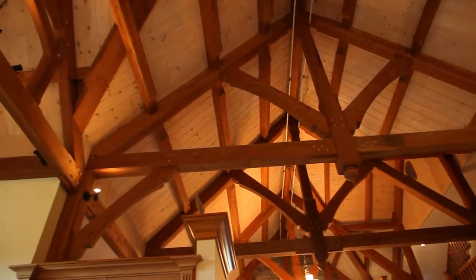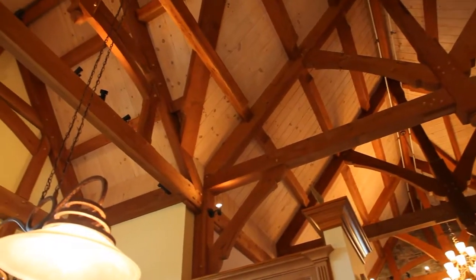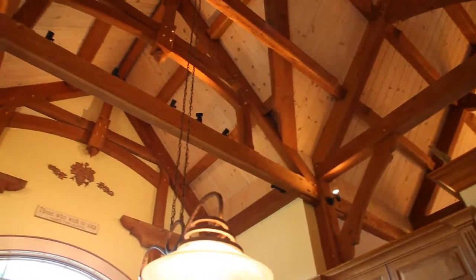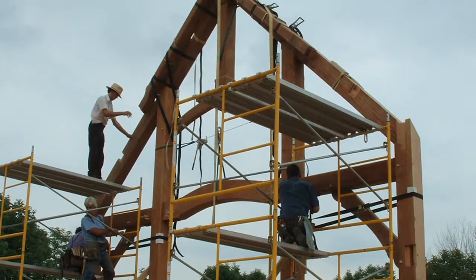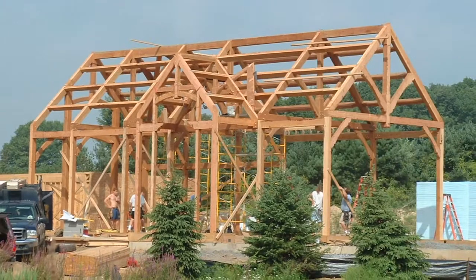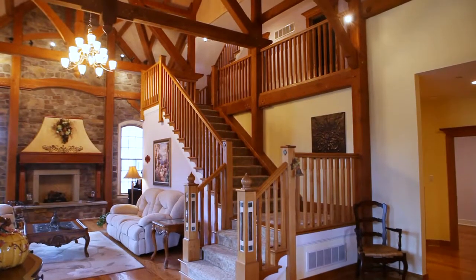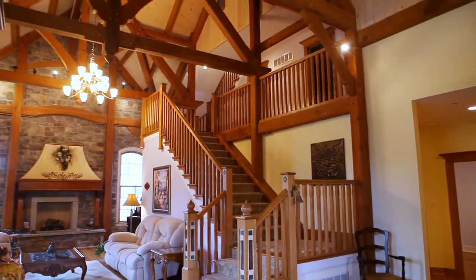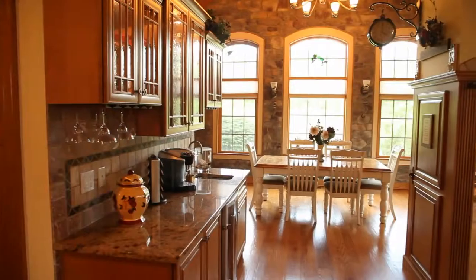Then they bring it here and erect it. They stand it just like they would in the old days — the old barn raising. This frame is stood up and it's all done by hand with no power tools. They put this shell up, and then I actually build an entire house on the outside of it. In this particular hybrid, it's the great room, kitchen, and breakfast room that are the timber frame areas. As you can see, it's just a beautiful, really comfortable structure to live in.